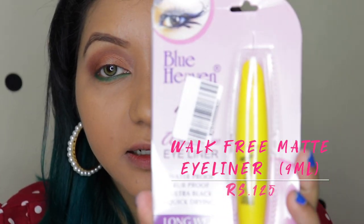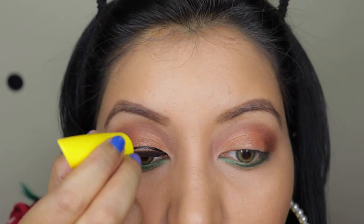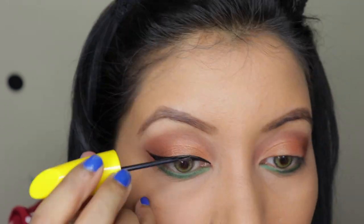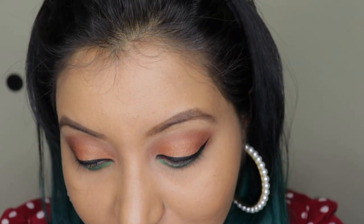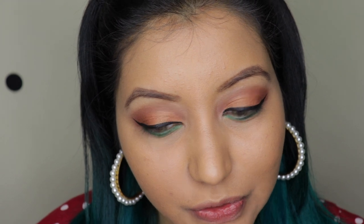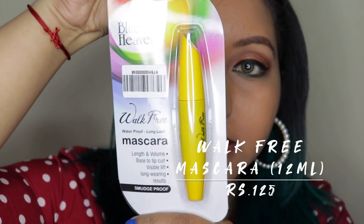The eyeliner claims to be matte, waterproof, rub-proof, ultra black, quick-drying, and long-wear. It is a bit sheer — not opaque on the first pass, you need to go back and forth. It is not quick-drying either; it's still taking time. It's also not very comfortable to use because it's pretty chubby and thick, whereas I prefer a thinner build for eyeliner. But end of the day it does the job for a very low price.